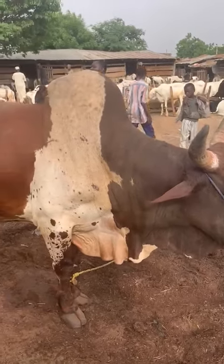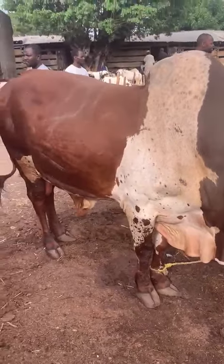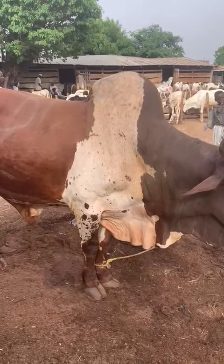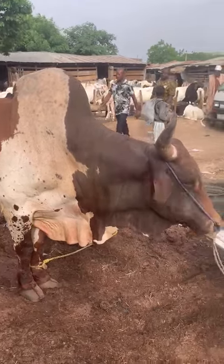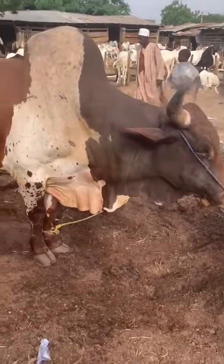It's expensive, but you get value for your money. Small horns, short legs — naturally, shorter animals always have more meat. This is KF Agro, your next step.